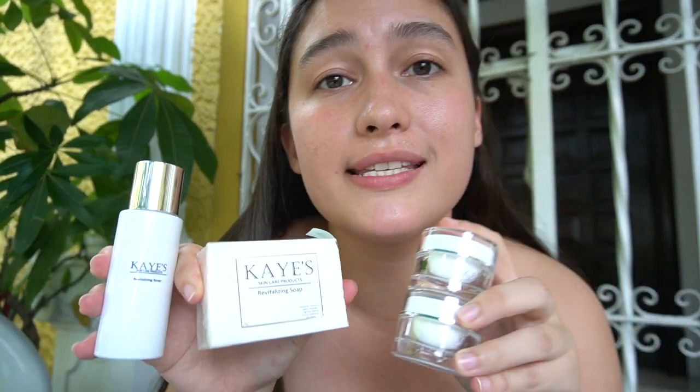That is the revitalizing set from K skincare that I've been using on my face day and night. This is the only product I use on my face, and if you guys want to try it, it's super affordable as well — this whole set is only 650 pesos and it'll last you a month.